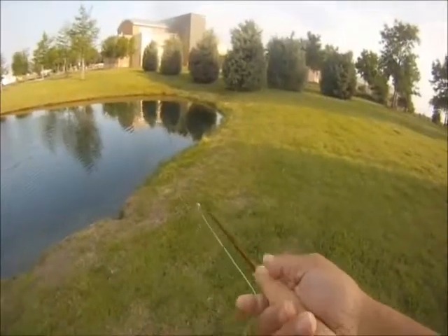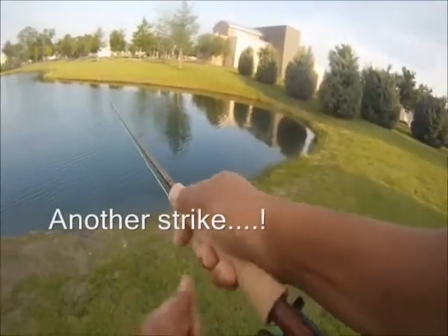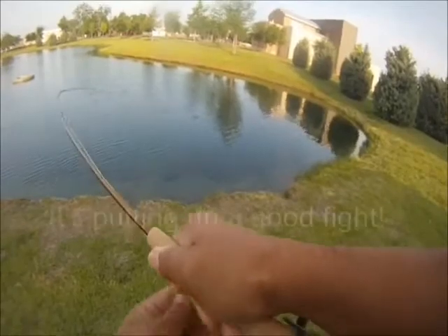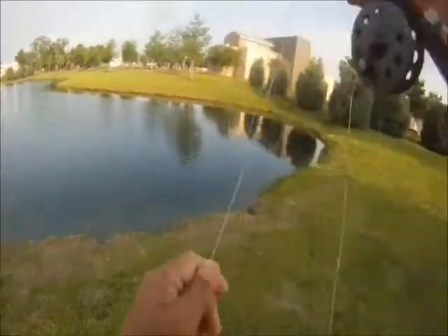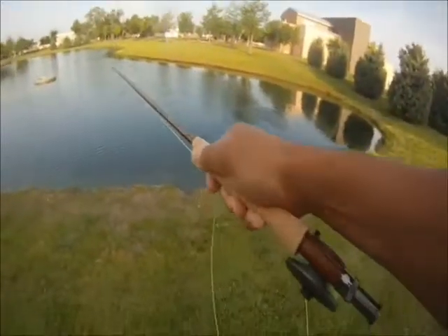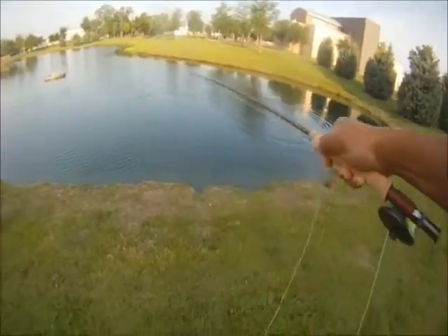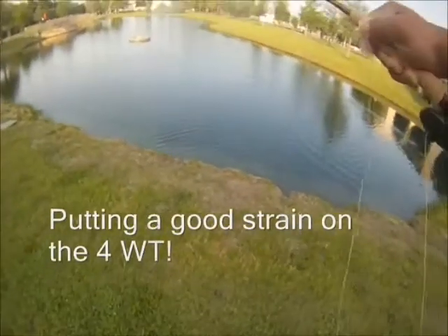It's a small pond in the city of Murphy, just down the road from us. There were trout stocked earlier this year, but things have warmed up and now it's time to start catching some bass. So I went out with a foam grasshopper, and this one's putting a good strain on our four weight.